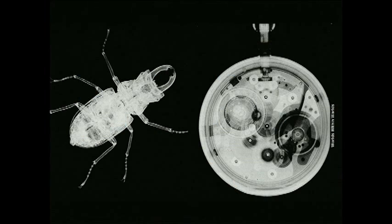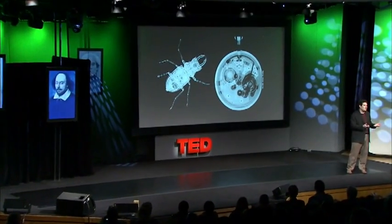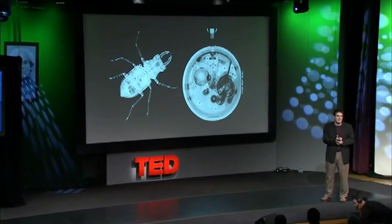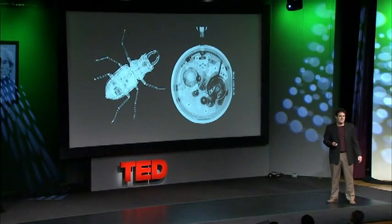I want to give a little bit of a different perspective on how we can perhaps look at these things. This is an X-ray picture of a real beetle and a Swiss watch from 1988. What was true then is certainly true today: we can make the pieces, we can make the circuitry with the right computational power, but we can't actually put them together to make something that will work and be as adaptive as these systems.